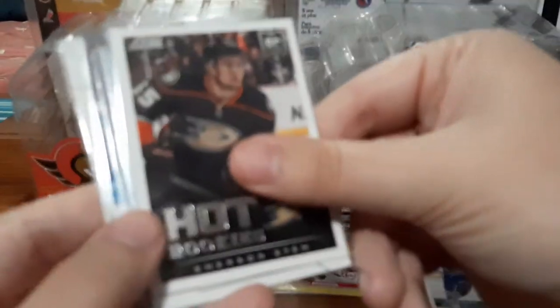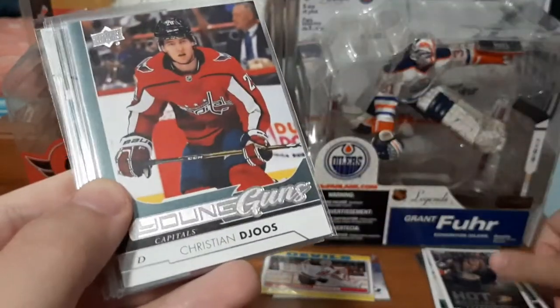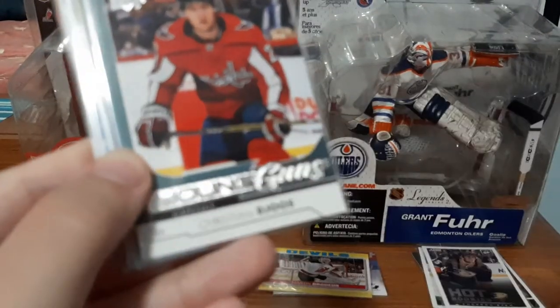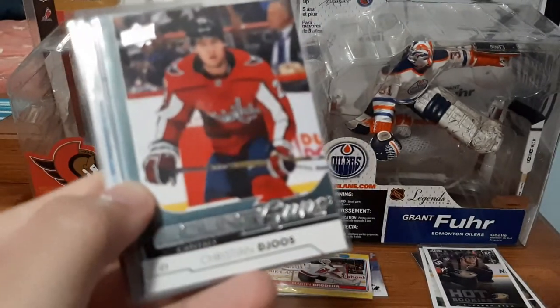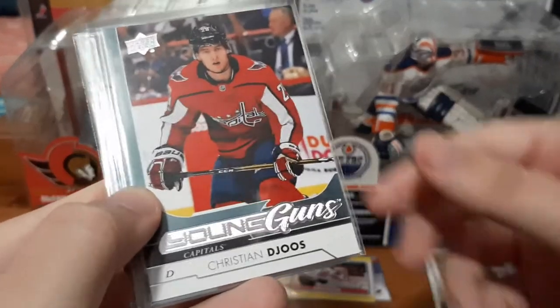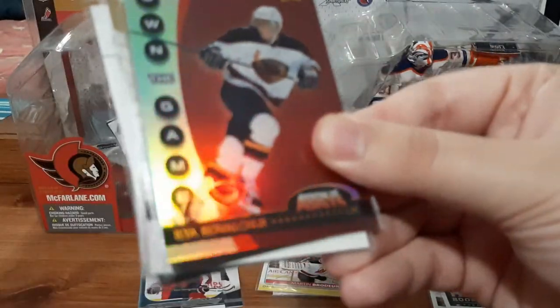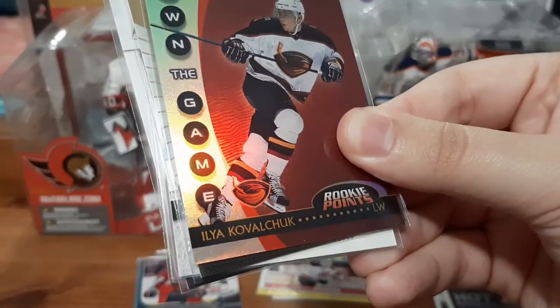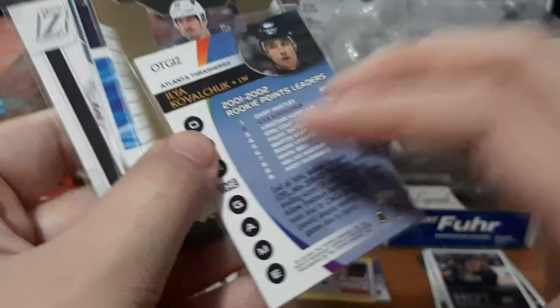We have a Chris Kunitz base. Hot Rookies for Emerson Etem — I don't really care for Score. And a Christian — I always butcher names, I don't even know how to pronounce it, I don't follow this player. So that young guns card is probably going on eBay. A rookie points for Kovalchuk.